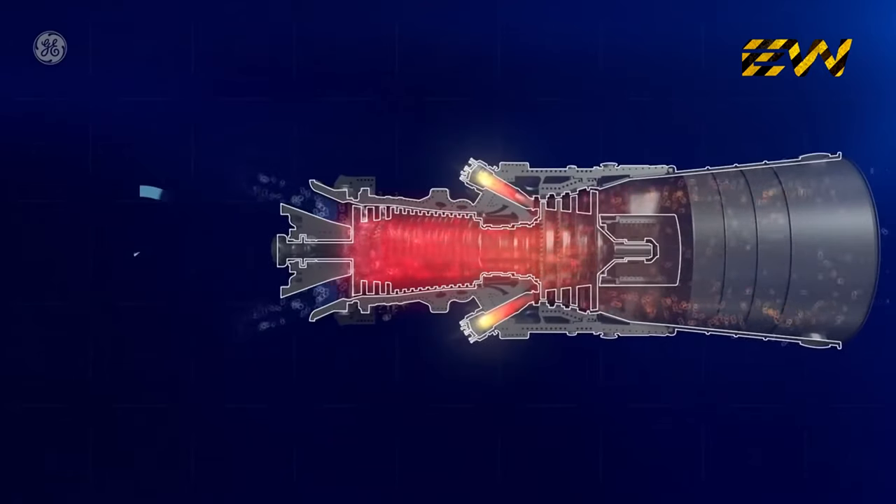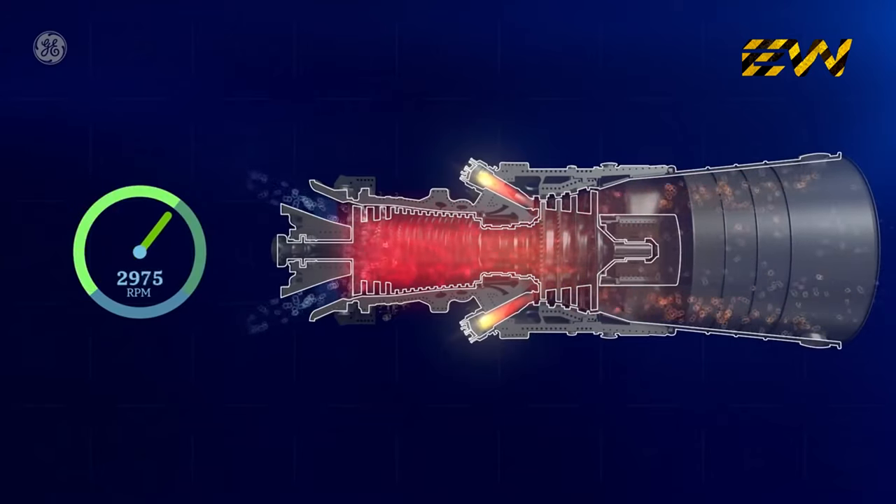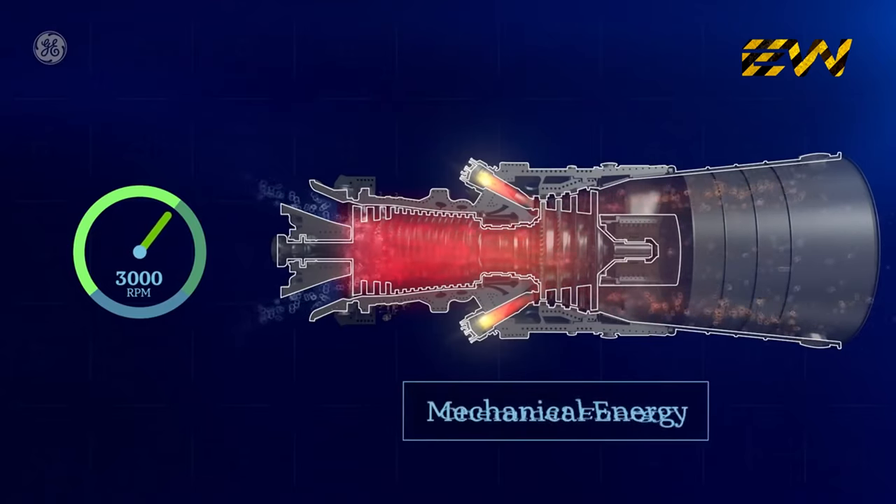The hot gas created from the ignited mixture moves through the turbine blades, forcing them to spin at more than 3,000 RPMs. Chemical energy has now been converted into mechanical energy.